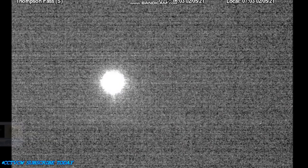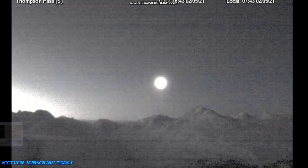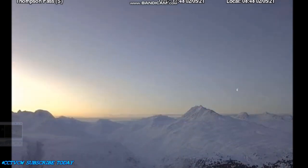The south-facing weather camera in Thompson Pass, Alaska shows us the same large moon passing through the sky, which suddenly becomes a tiny dot. The dot becomes infinitesimally small as it approaches the horizon and finally disappears into nothingness.